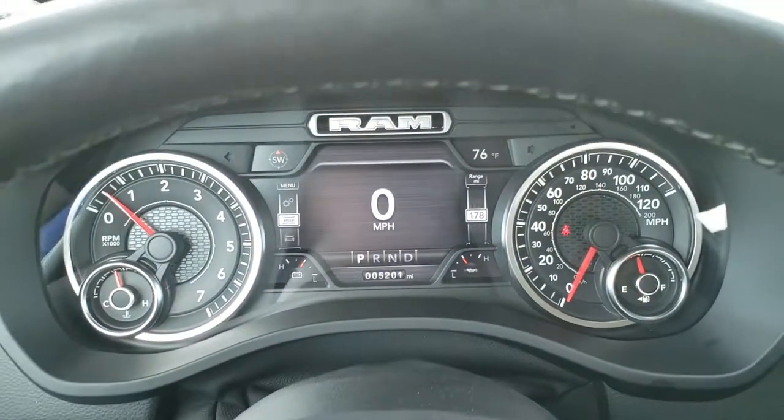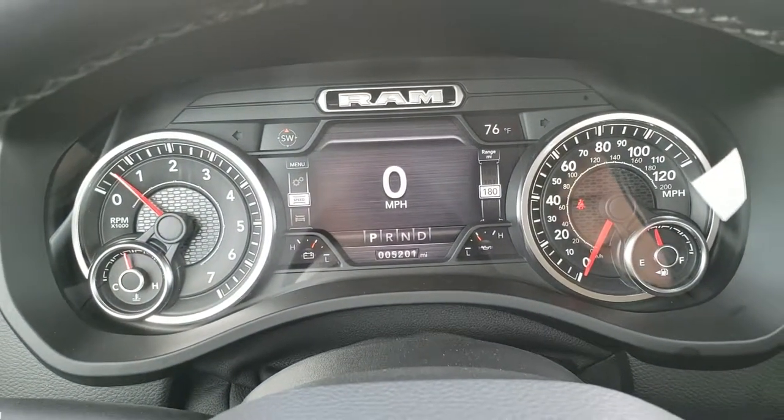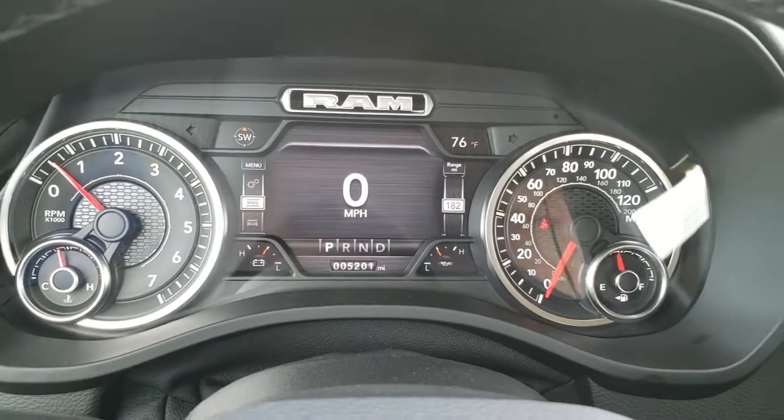This truck only has 5,201 miles, which is why it is so clean all the way around. You get an outside temperature, compass display, and a digital speedometer. The instrument cluster is very nice and clean.